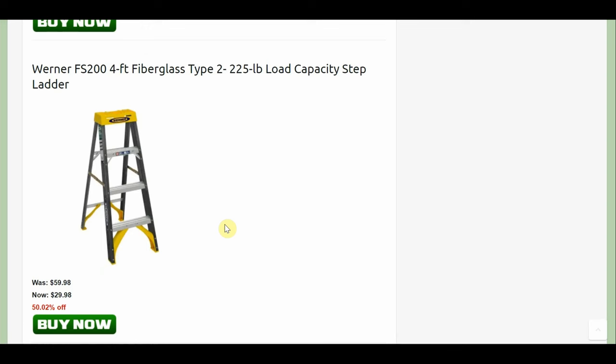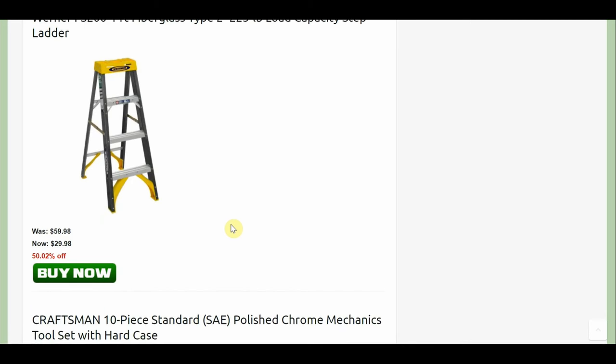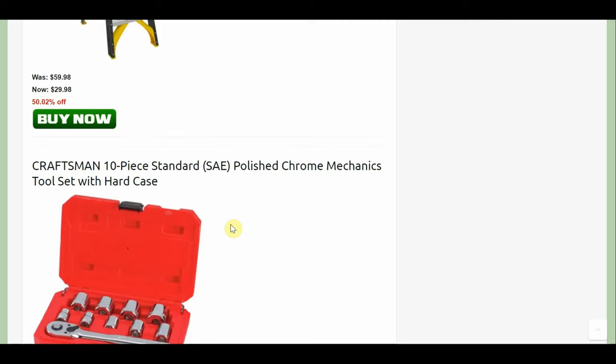You get the Werner 4-foot fiberglass with 225-pound capacity. Still can't carry a bear. Normally $60 down to $29.98.